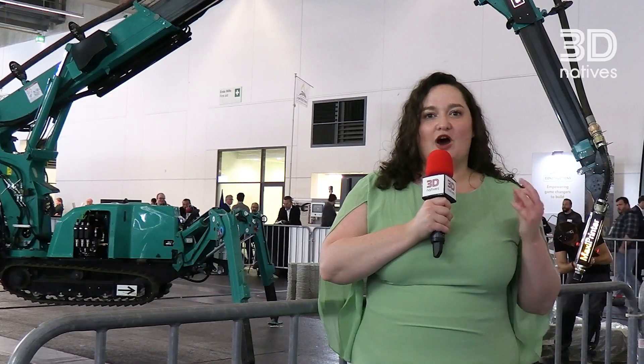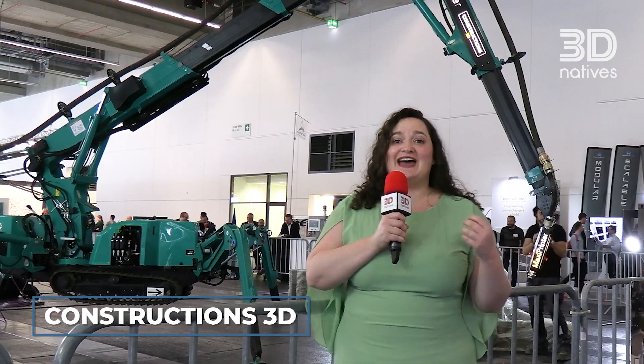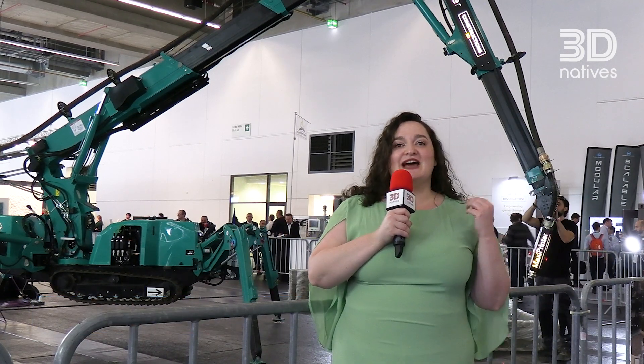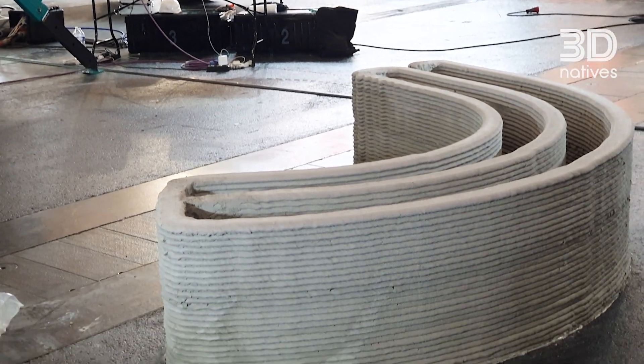One of the best parts of Formnext is of course seeing some of the biggest machines out there, and the aptly named Maxi printer from Construction 3D is certainly one of them. It has been designed for construction 3D printing and is compatible with a number of materials, including of course concrete.